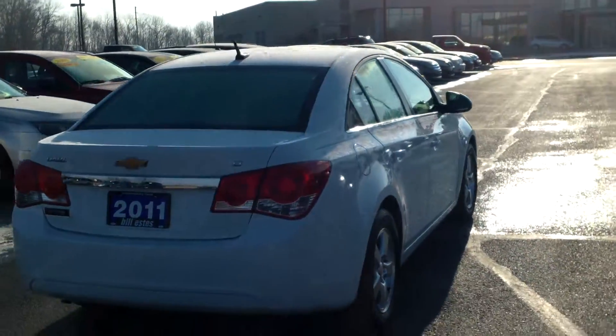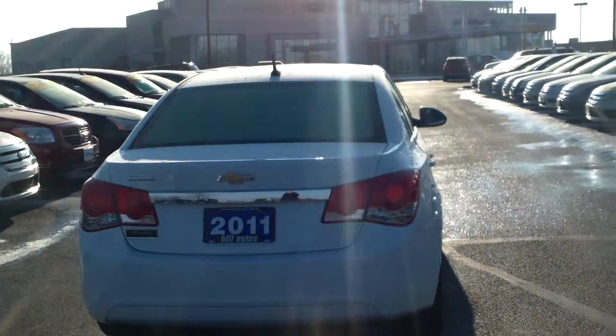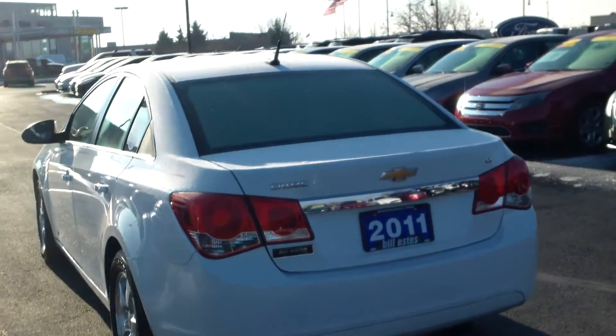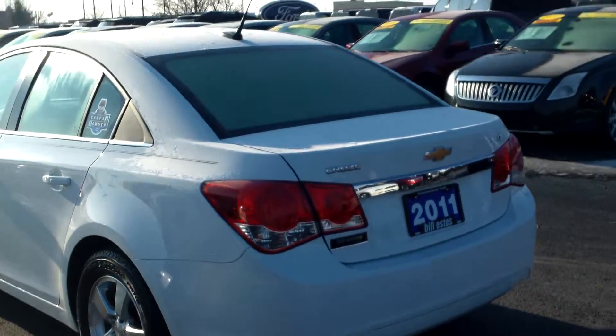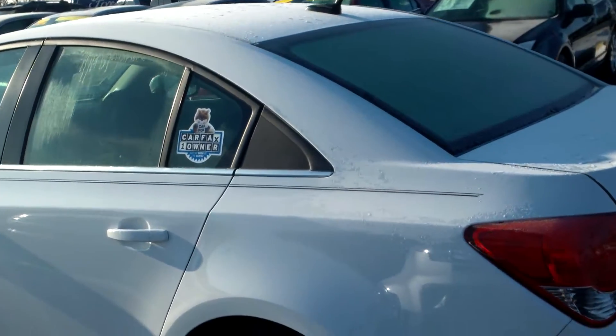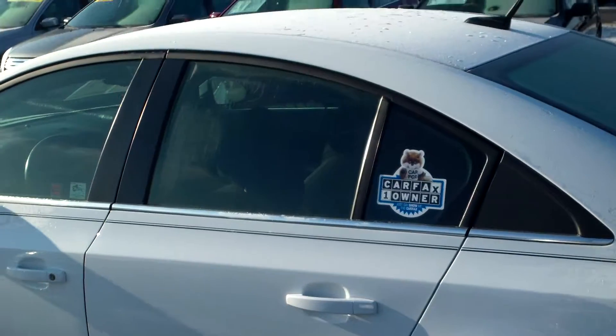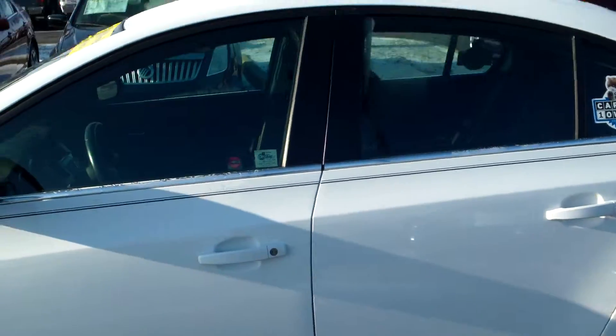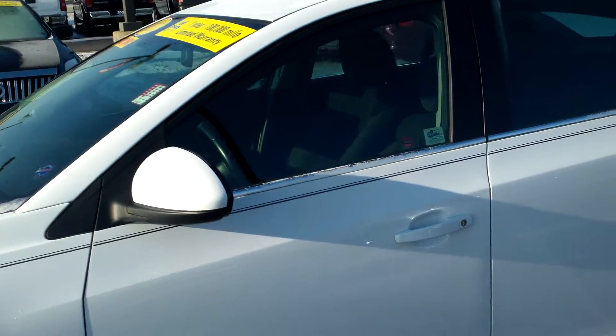It is the LT model. This car is a Bill Estes certified vehicle, so that means you've got one year of roadside assistance. We will also give you $1,000 of breakdown coverage, so if you're 100 miles from home on a warrantable issue, we will give you $1,000 to get you back home with.